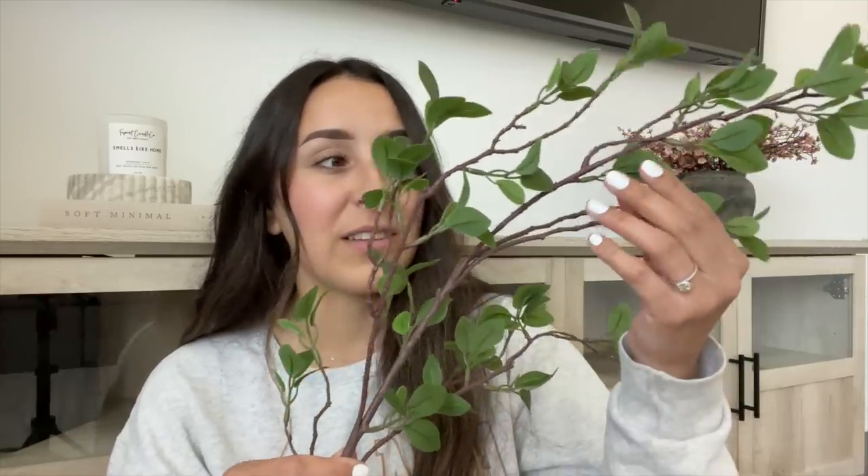I'm going to start off with Amazon because I have quite a few things from there. The very first item are these stems — I'm not sure what this stem is called, but I got them because I'm going to be making my own DIY faux tree for that room. I picked up 24 of these — 12 packs of two — and I got all of them for $40, which I think is a great deal. They look very realistic: the branch is brown and the leaves are super pretty.